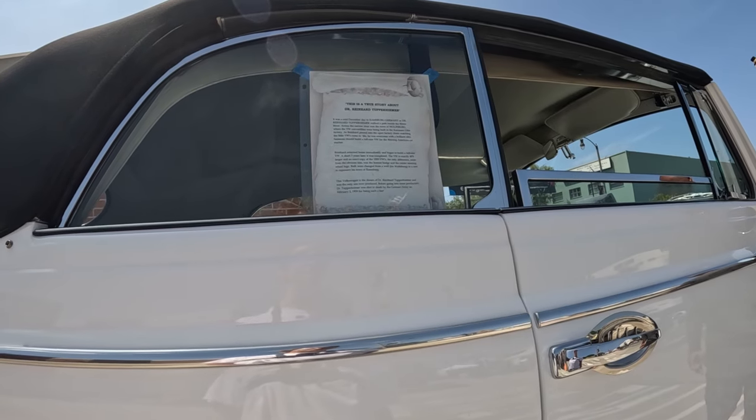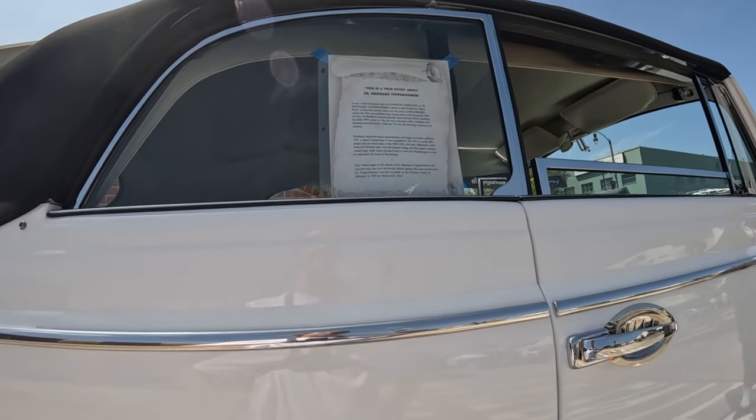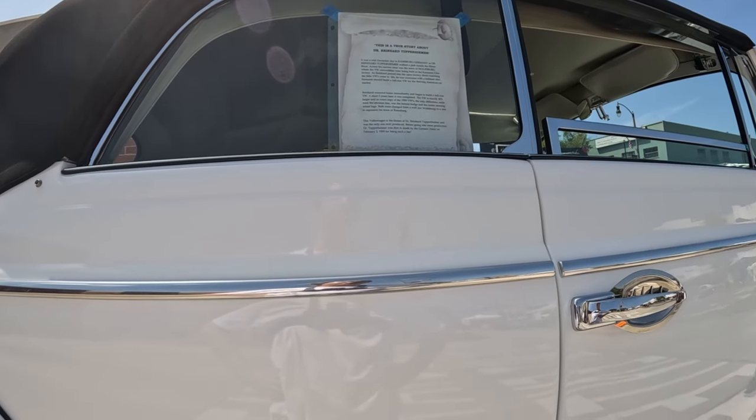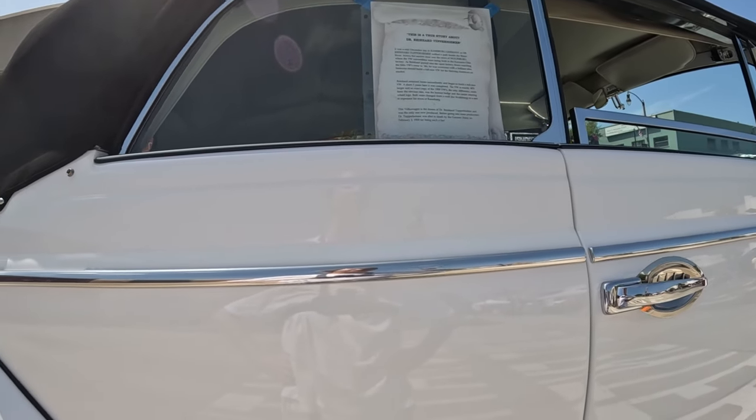The VW is exactly 40% larger than an exact copy of the '59. The only difference, aside from the obvious size — only one ever produced.